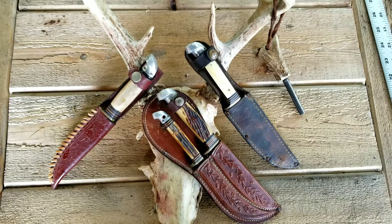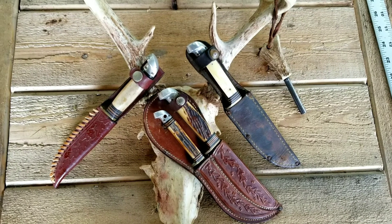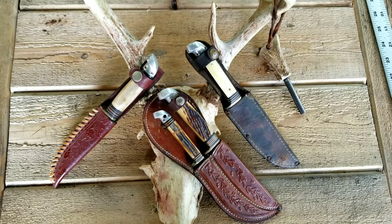Welcome to another edition of Knife Show Sunday. Pay no attention to the knives in the background because those are just teasers for upcoming videos.